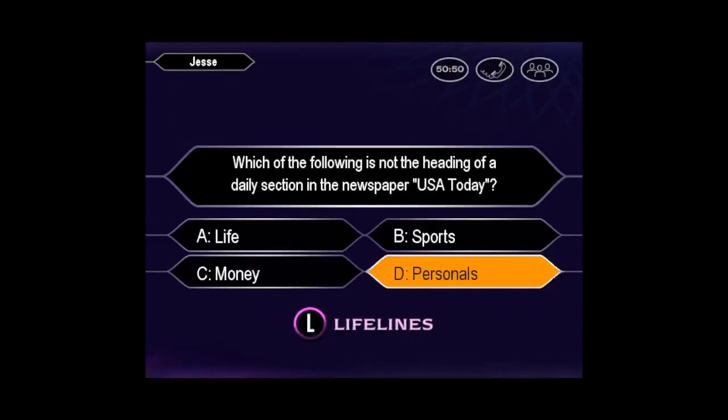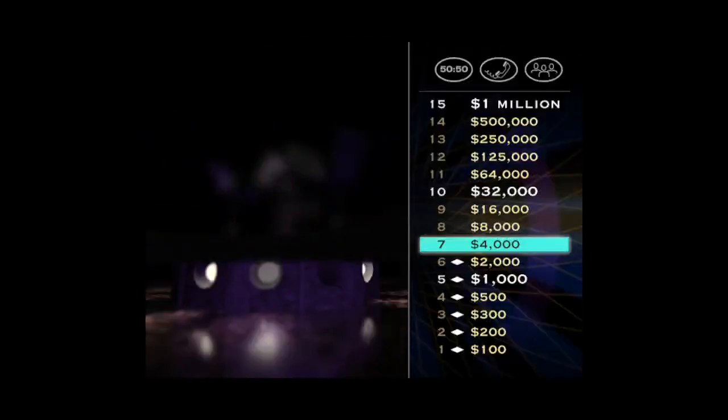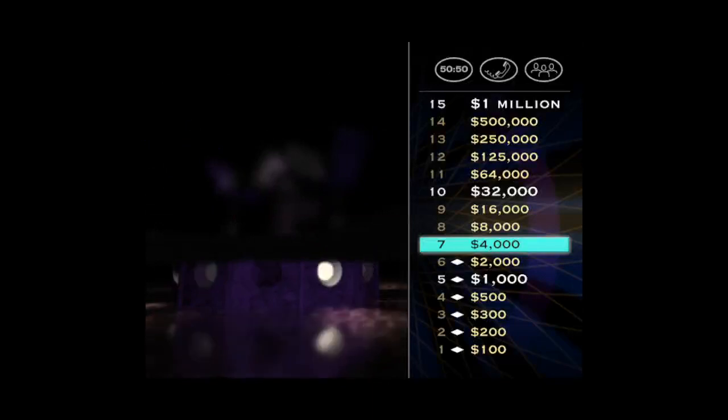You have no doubt the answer is D. Yes, that's it. That's very nice. Seven questions down, eight to go. You're in a good place. Here's the next one for $8,000.